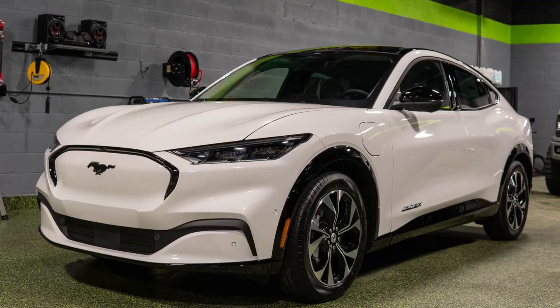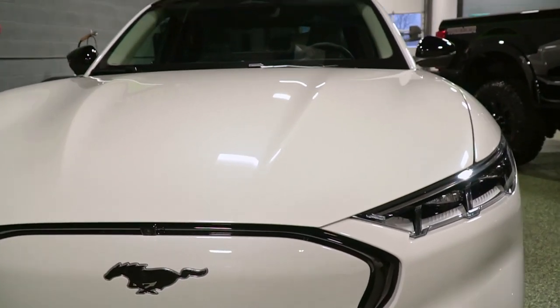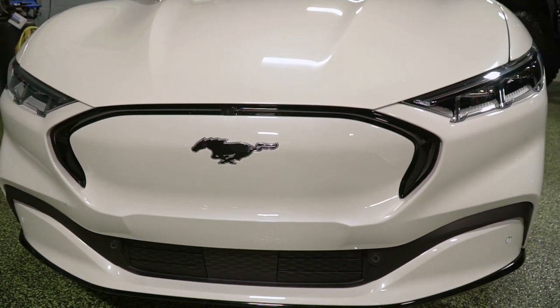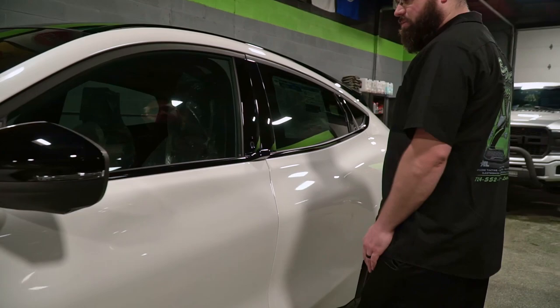Those are my thoughts on the Mustang Mach-E. Very fastback-ish. The headlights look very Audi-ish, which I think is very cool. If it wasn't for the Mustang badge on the front, I think it just kind of looks like a Ford Escape. Another thing I'm not sure on — you just push a button to open the doors.